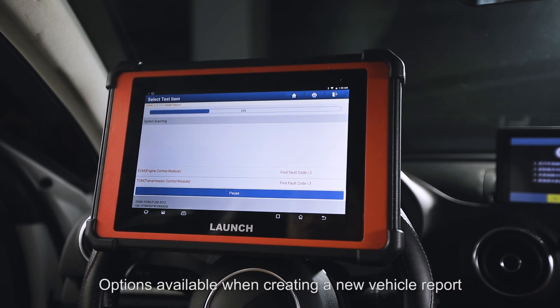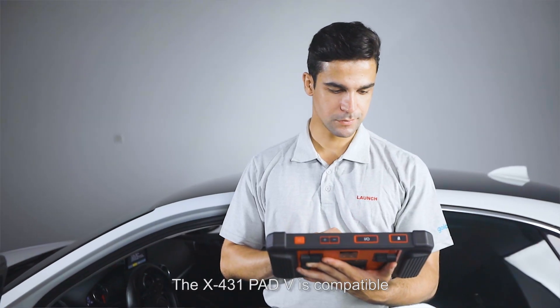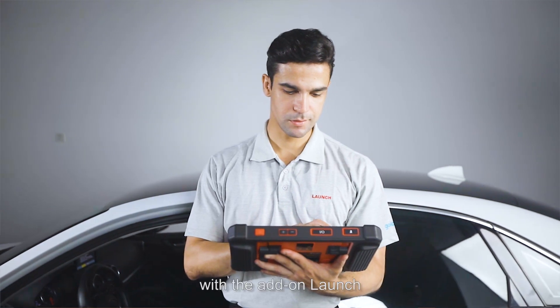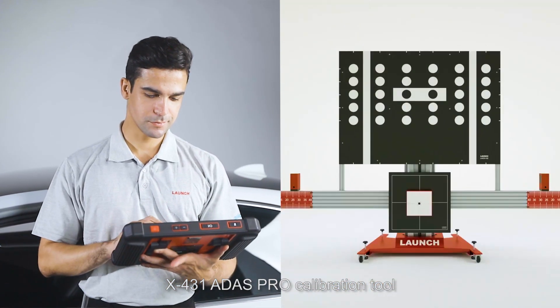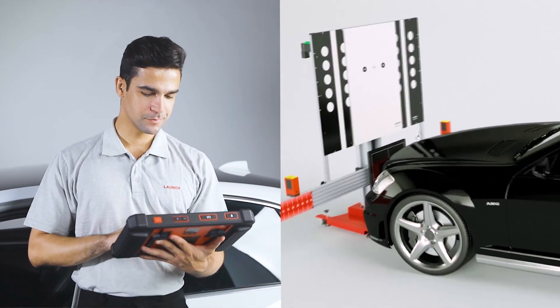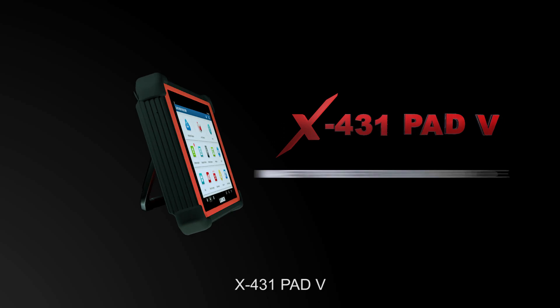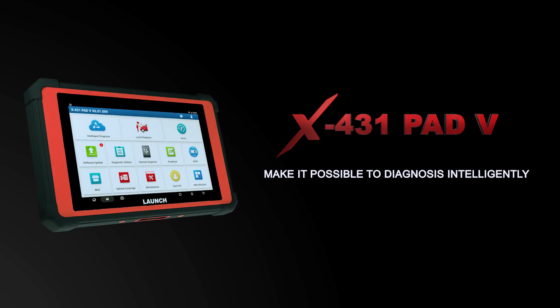The X431 PAT 5 is compatible with the add-on Launch X431 ADAS PRO calibration tool, elevating this device above competitors. The X431 PAT 5 makes it possible to diagnose intelligently. Stay up to date with more Launch news at www.cnlaunch.com.